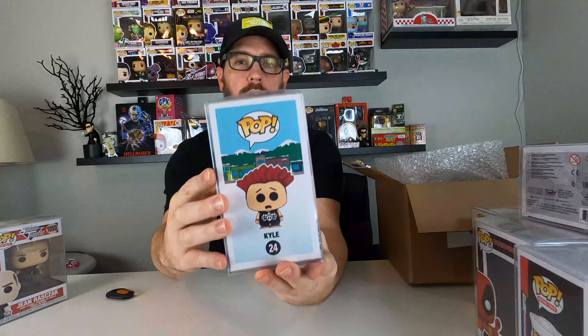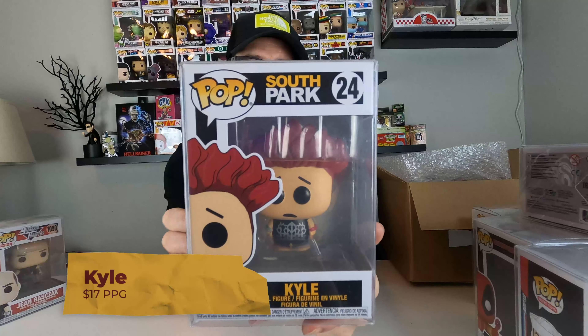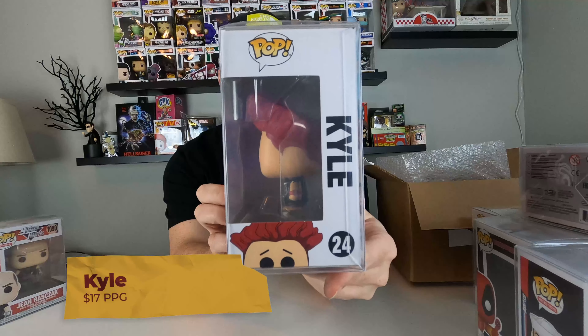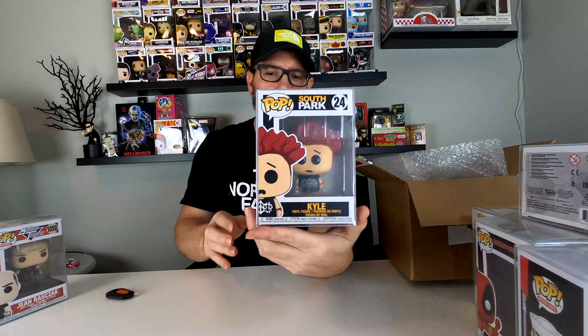Next — I love South Park. This is Kyle from South Park. I don't have any South Park figures as of right now. This came out in 2020. Very cool. Kyle.